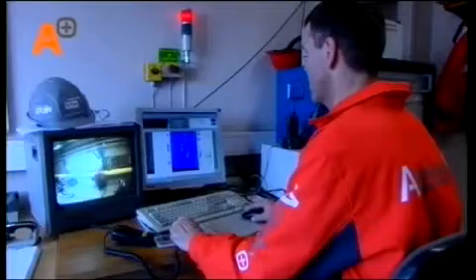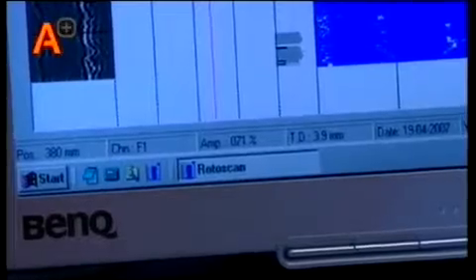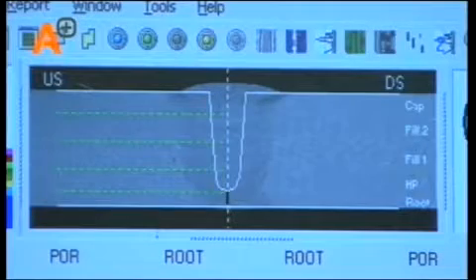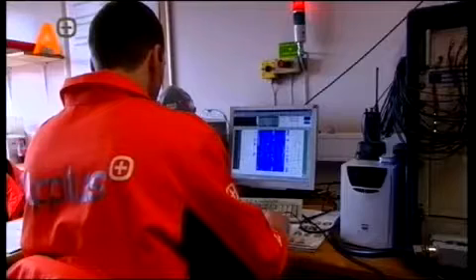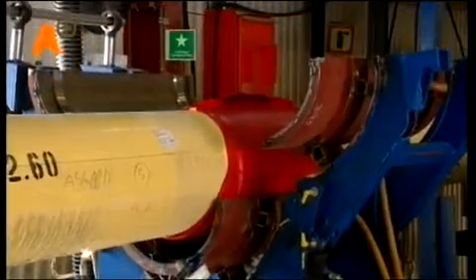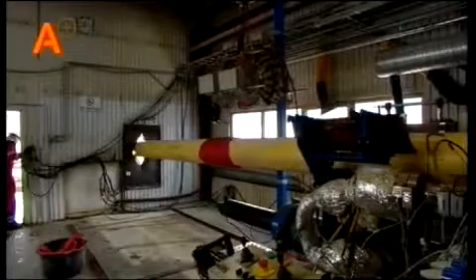Qualified operators interpret the results on the computer. The measurement results are available immediately and, if necessary, can be communicated back to the welders to rectify and improve the welding technique. If the weld is approved, it is then sandblasted, coated, and provided with insulation.